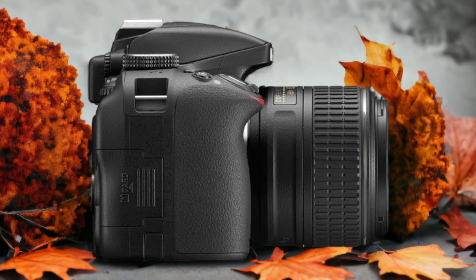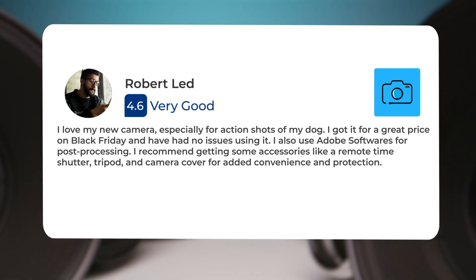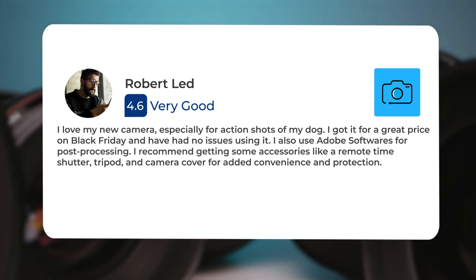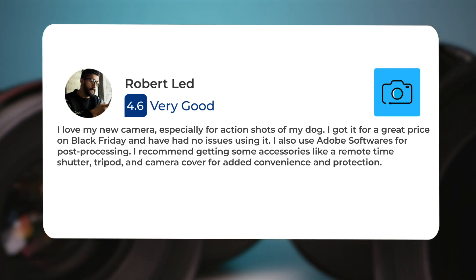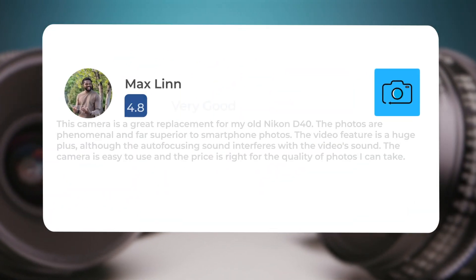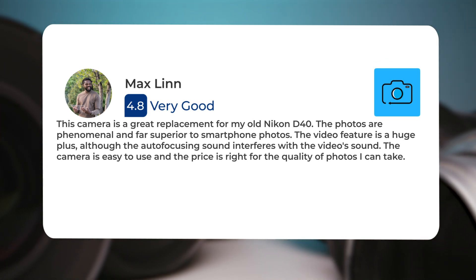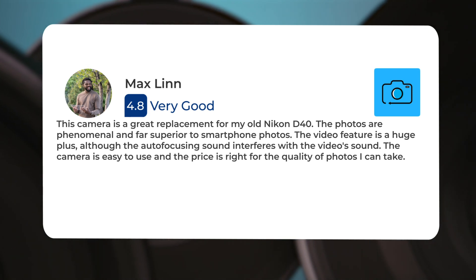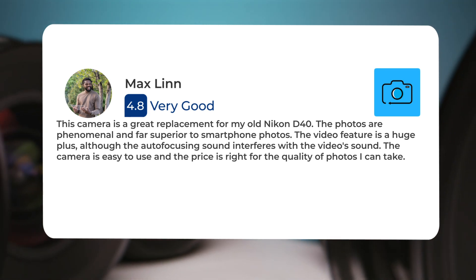Here's what people have to say about the Nikon D3300. I love my new camera, especially for action shots of my dog. I got it for a great price on Black Friday and have had no issues using it. I also use Adobe software for post-processing. I recommend getting accessories like a remote time shutter, tripod, and camera cover for added convenience and protection. This camera is a great replacement for my old Nikon D40. The photos are phenomenal and far superior to smartphone photos. The video feature is a huge plus, although the auto-focusing sound interferes with the video's sound. The camera is easy to use and the price is right for the quality of photos I can take.